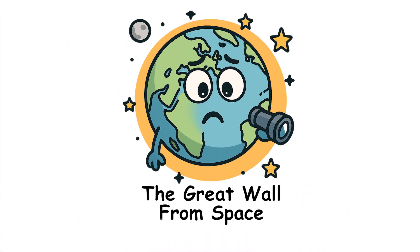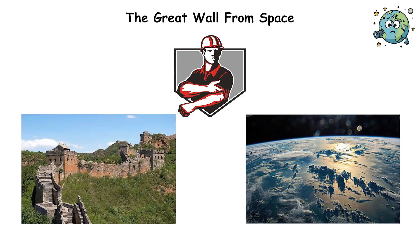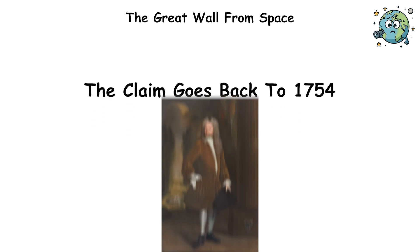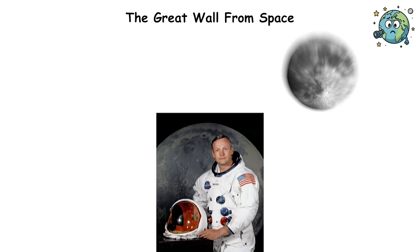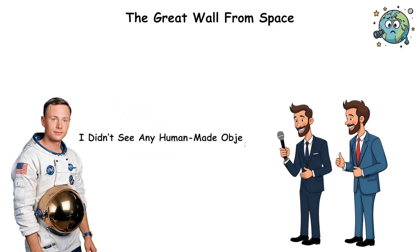The Great Wall of China is supposedly the only man-made structure visible from space. This myth is deeply embedded in popular culture. The claim goes back to 1754, when William Stukely wrote about it — decades before anyone had been to space. When Neil Armstrong returned from the moon, people asked if he'd seen the wall. His answer? He saw continents, lakes, and oceans — but no man-made structures.